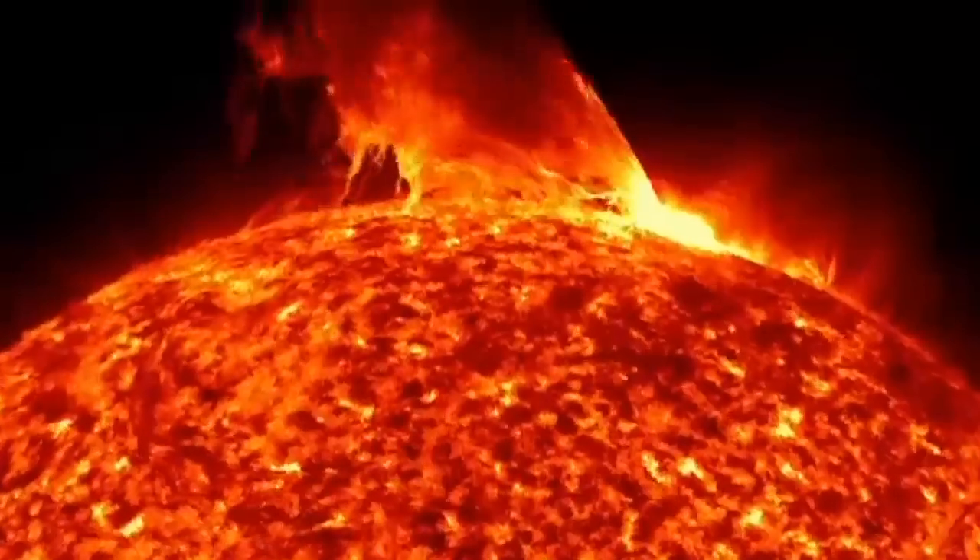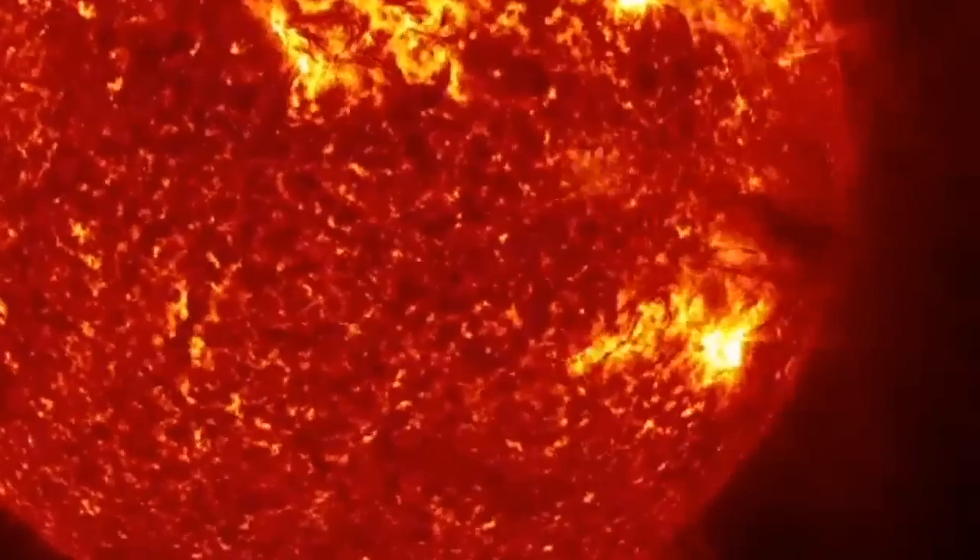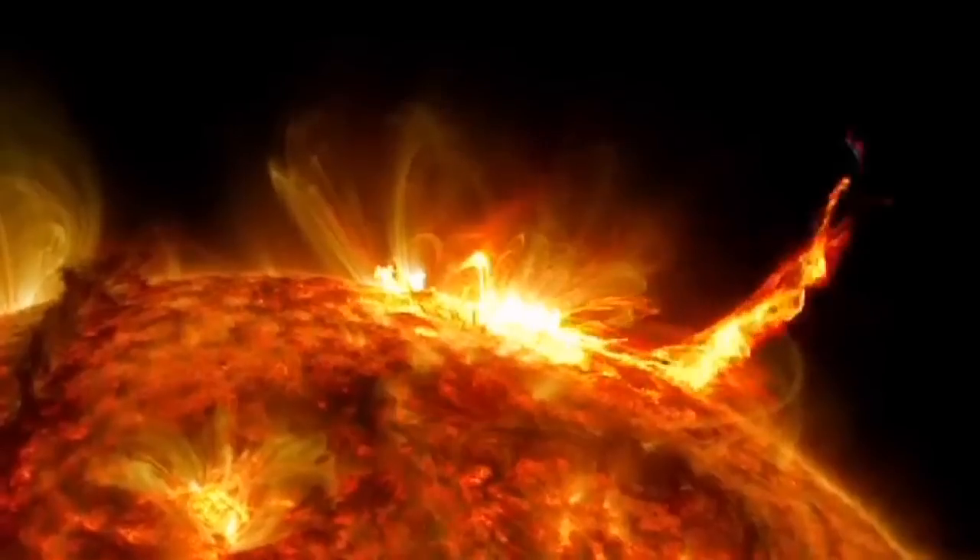For this footage, the team captured one frame of the sun every eight hours from June 2010 to February 8, 2015.